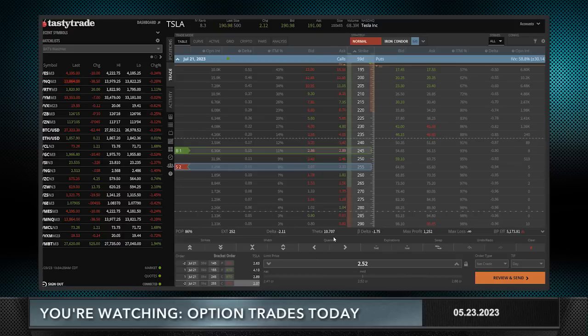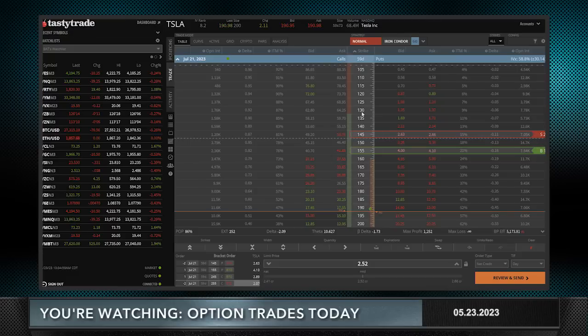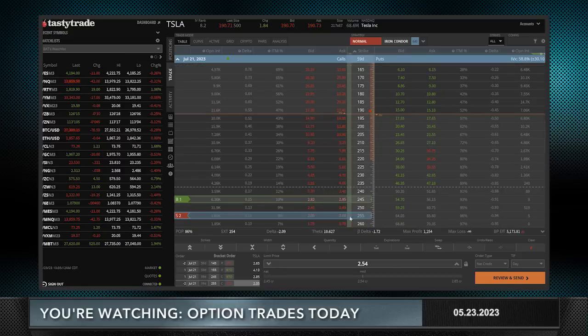Your delta, which was positive five on just the one side, is now negative two — I consider that delta neutral. Your theta decay is positive 10, so you're doubling the amount of theta decay you get for the same amount of buying power as doing only one side. For that you get a slightly lower probability of profit. At two dollars and 54 cents, your break-even on the upside is ten dollars higher at 265 plus the credit received — bringing you to around 267 and change. It also makes your downside break-even better, adding that credit to 135, bringing you down to about 133 or so. So you get a lot more bang for your buck.